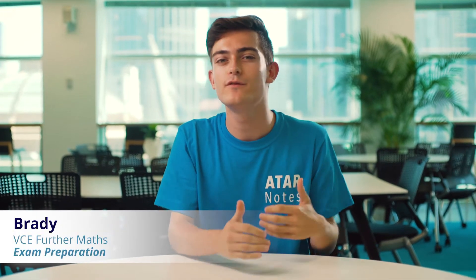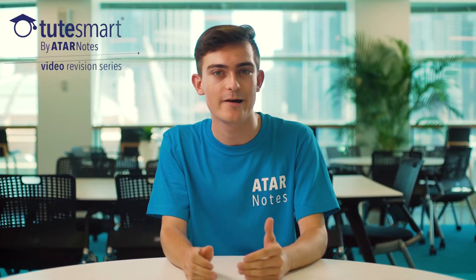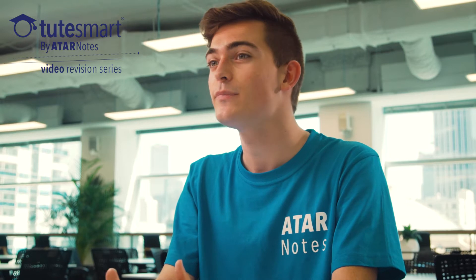Hey everyone, in this video we'll be looking at a few exam tips. Obviously the exam is coming up pretty soon, so you want to be starting to get on top of revision right now. The first thing I'll be saying is if you haven't made a summary book, do that straight away. Your summary book is your best friend and you need to make sure you're bringing one into the exam.